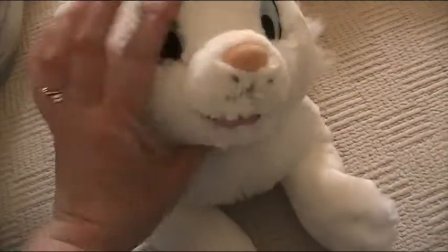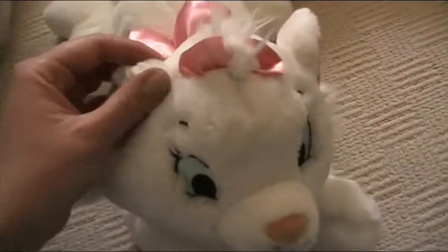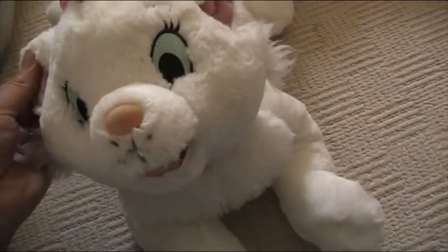Hi guys, Caroline Shaw here. I'm with my Flippin' Marie the cat. This video is from my friend Vest, but we're doing a trade.